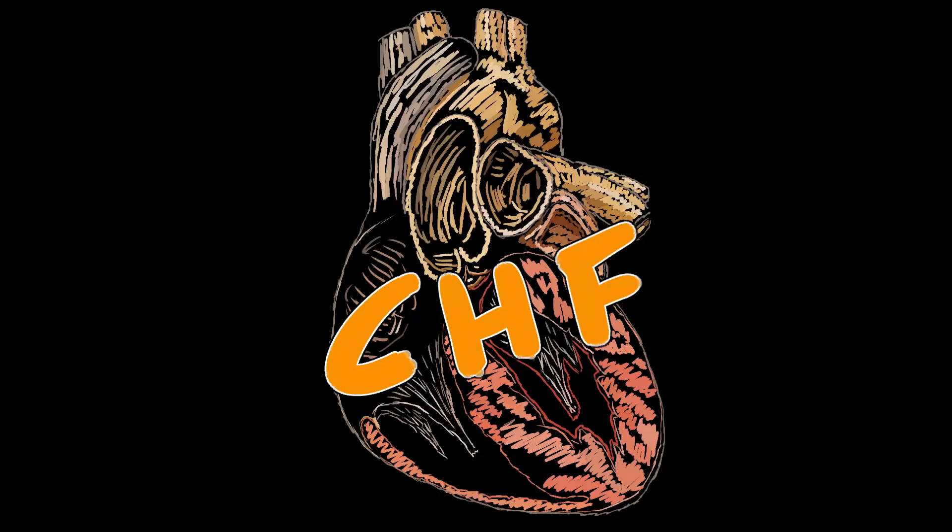Congestive heart failure: Slowing your hurting heart down can give it more time to fill with blood, increasing the value of each contraction.